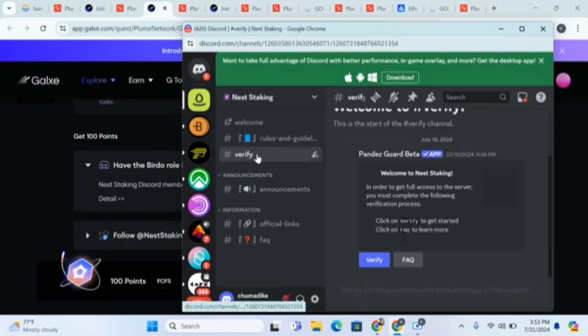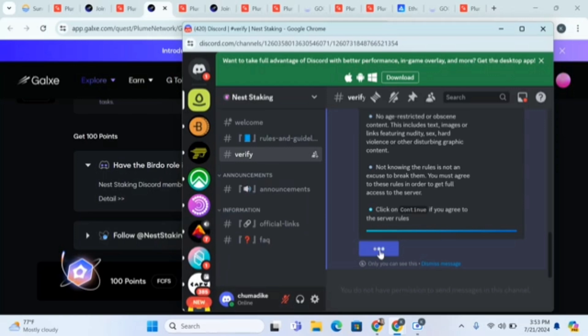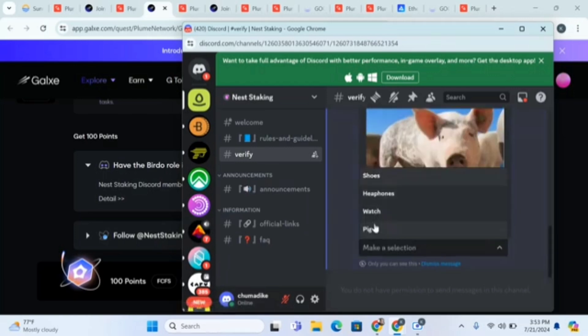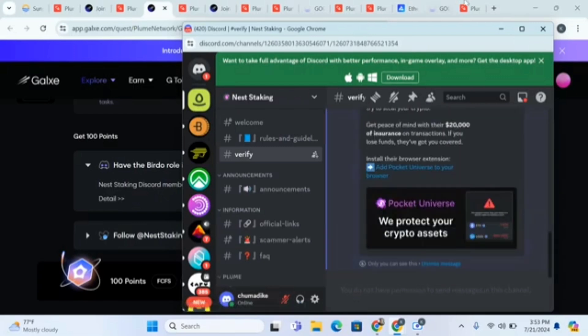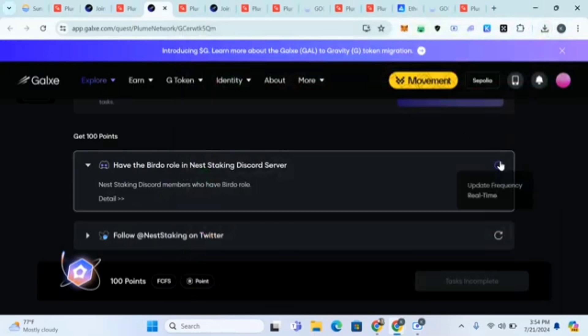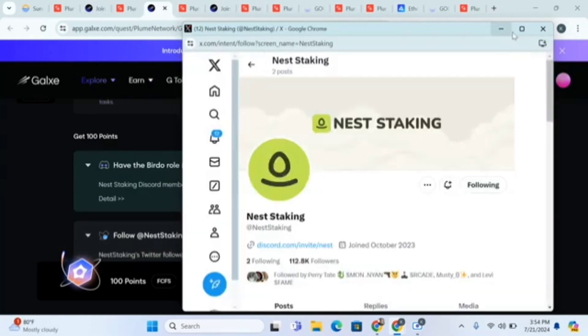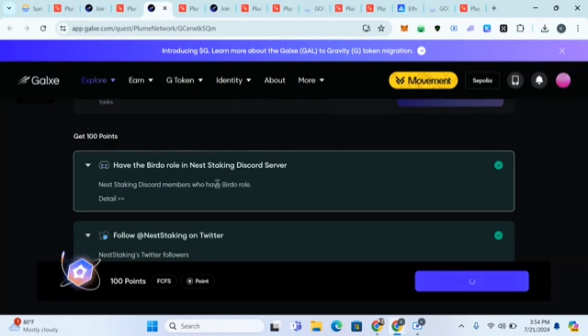Click 'Accept Invite', then verify, continue, make a selection — I click on the correct option and I've been verified. Follow Nest taking on Twitter too — just follow them. I've claimed 100 points from this Galxe task.